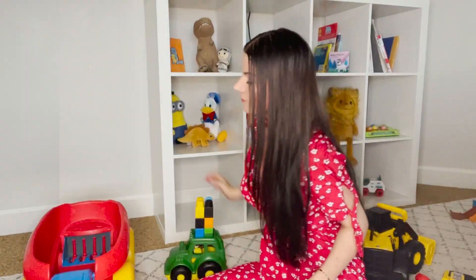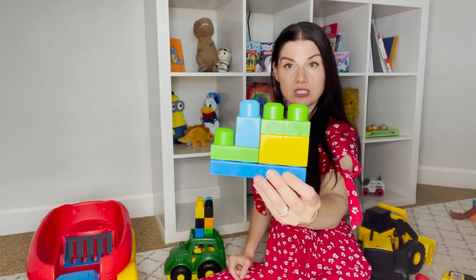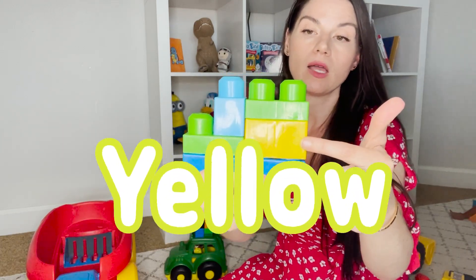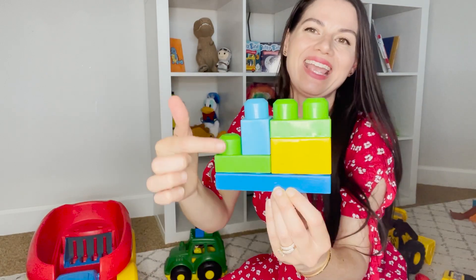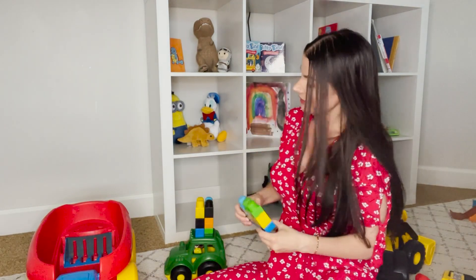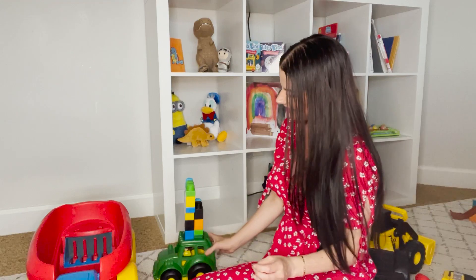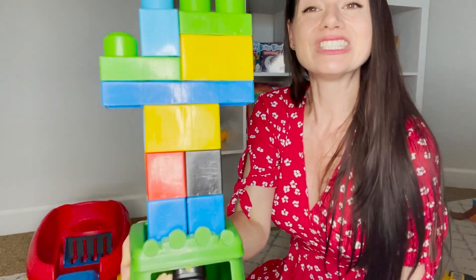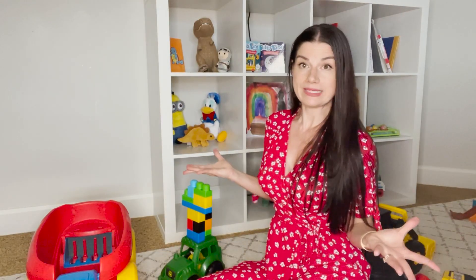Let's find some more. Look at this — it's already put together. We have a green block, a yellow block, a blue block, another blue block, and a green block. Should we put it on? Let's do it — right on top. Whoa, this is really tall!